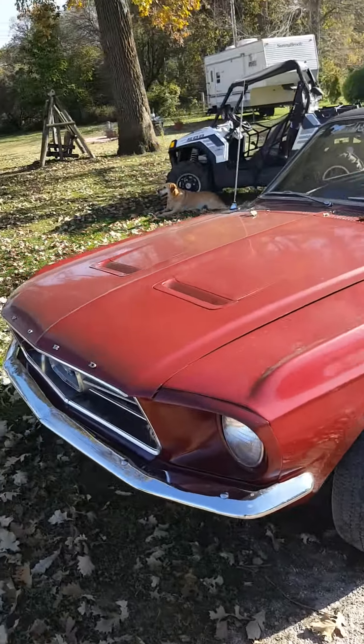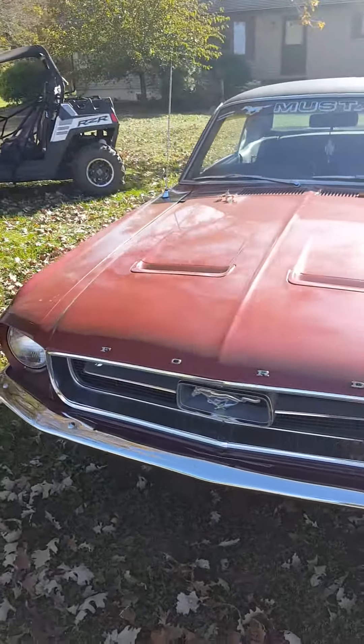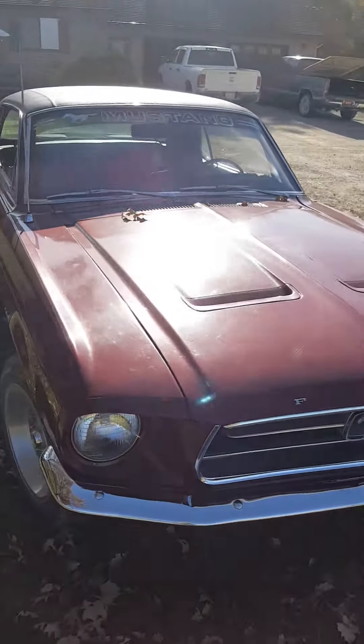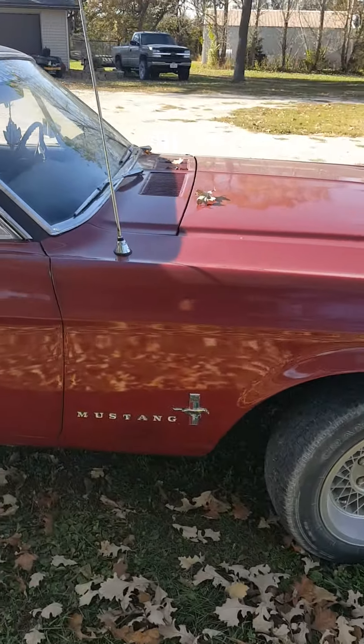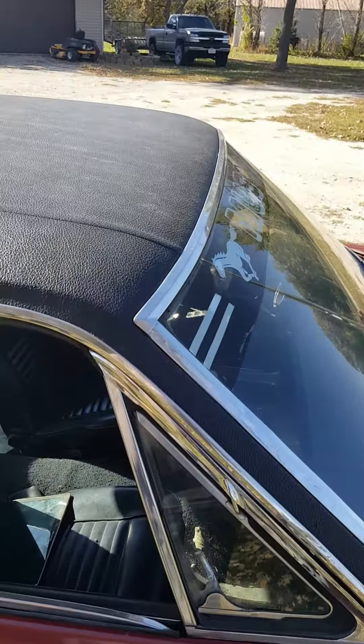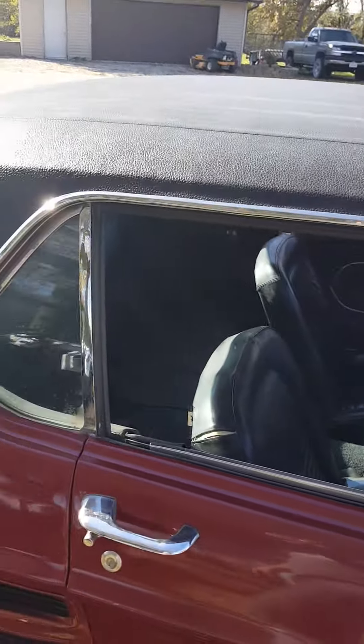Hey guys, here's the '67 Mustang I'm selling on eBay. Great car — everything's intact as far as chrome, and everything's period correct on it.